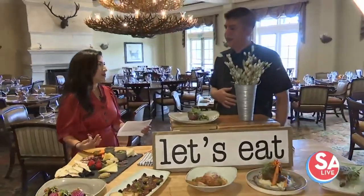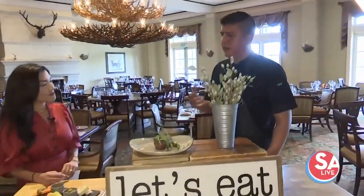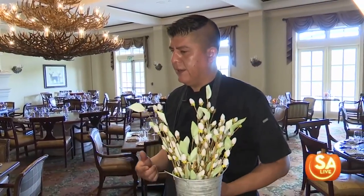The ingredients are sourced locally — is that pretty much the concept here at the Antlers Lodge? Here at the Antlers Lodge, we like to honor the location of the property, both the restaurant and the resort, and we like to honor it by sourcing artisanal products.